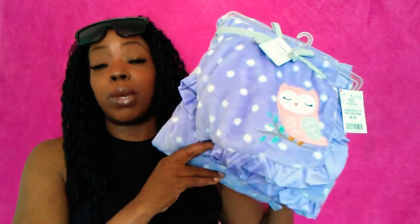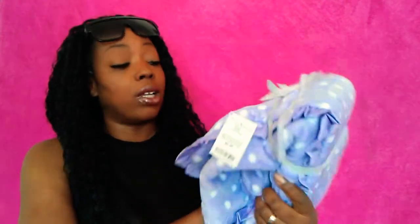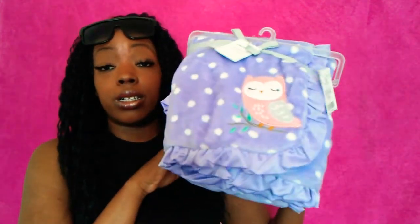Next I went to Burlington and picked up a few things. First, this beautiful Carter's blanket for my baby girl Nia — it was only $6.99.